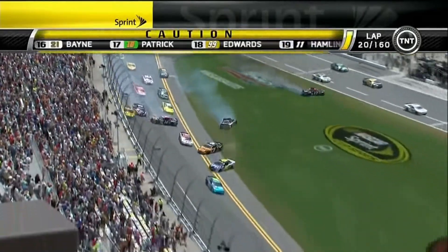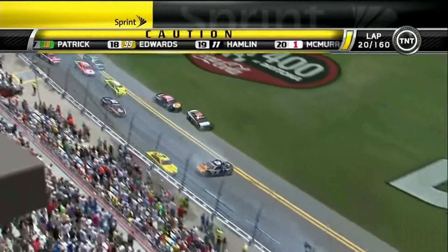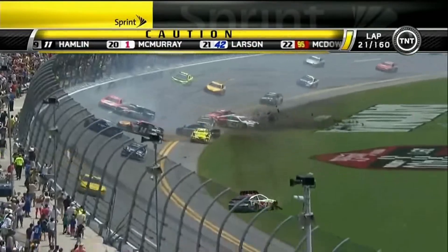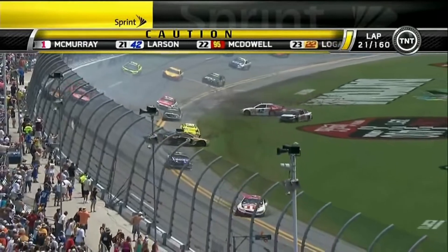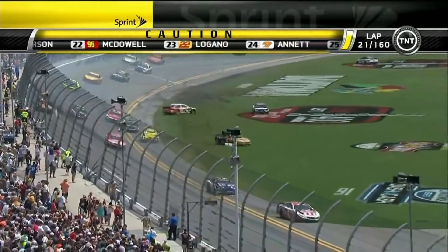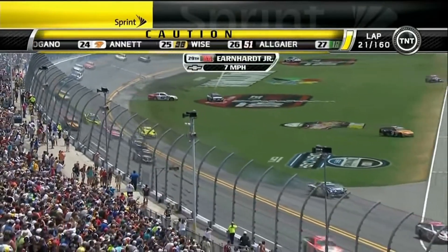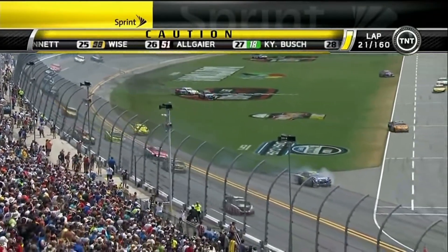And now we have a crash. Ricky Stenhouse Jr. involved. Tony Stewart around. And that's Dale Earnhardt Jr. through the infield grass. Carl Edwards has some damage. Kenseth just about had it missed and looks like he ran into the 88. Harvick, Johnson — a lot of good race cars. I mean, a lot of good race cars. First big accident of the day here at Daytona.